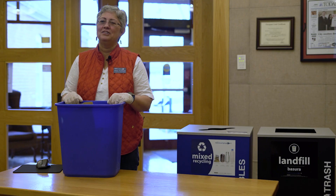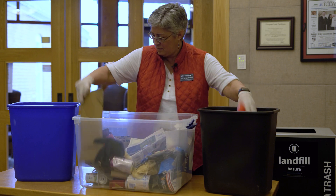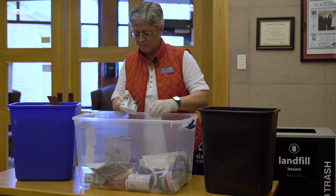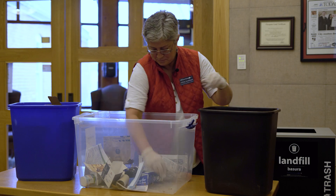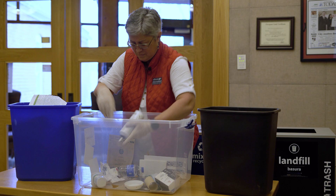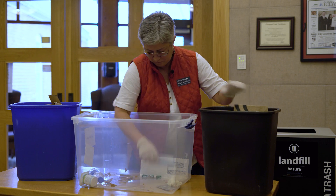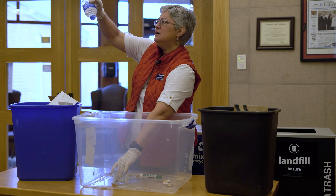All right, now let's see if we can get this all sorted out.